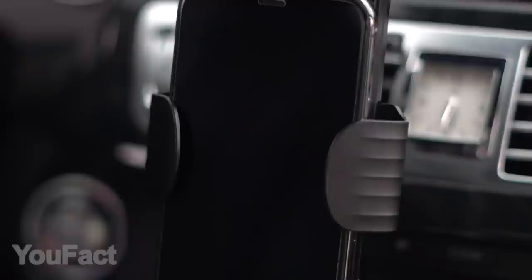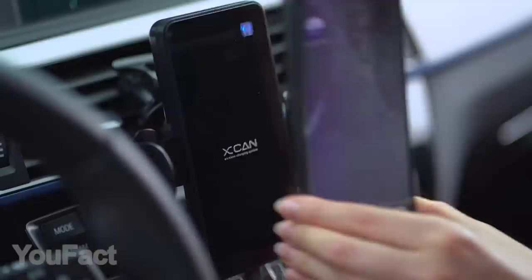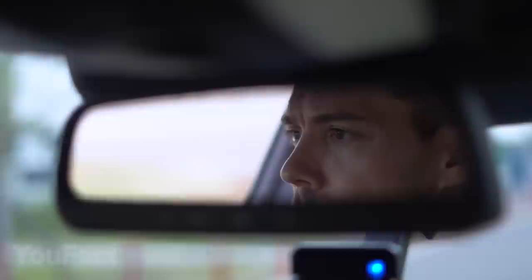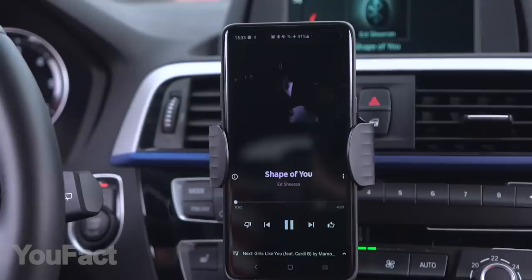X-CAN is also equipped with a Qi wireless charger, so you don't have to choose between navigation and battery life. Another cool feature is the integrated near-field communication chip. It allows you to set an app that will run automatically as soon as you place the phone in the holder. As a result, you'll spend less time trying to find Spotify or Google Maps. The angle and distance are easily adjustable and the mount rotates 360 degrees.